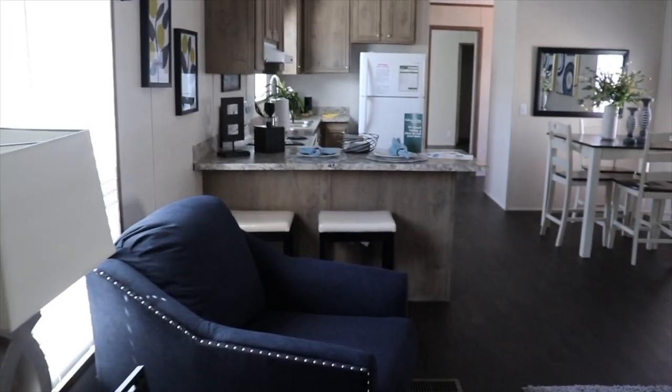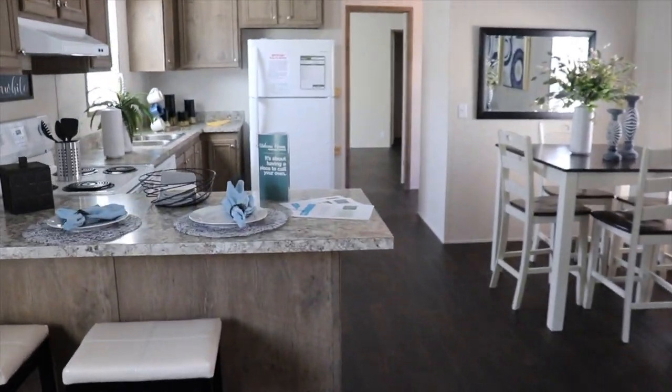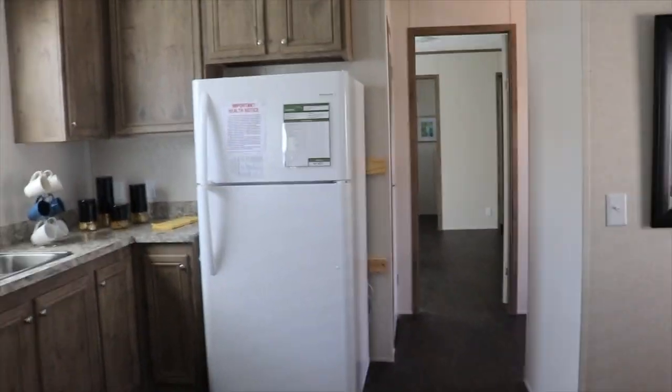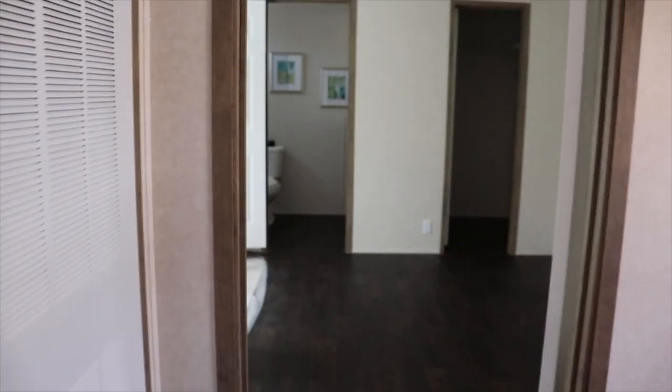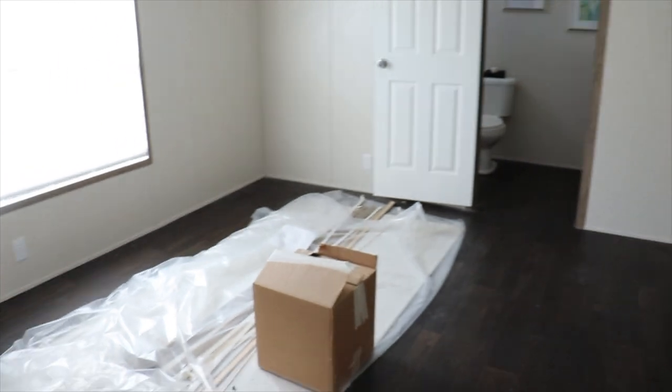Let's go check out the master. It seems to be vinyl flooring throughout the entire house — no carpet in this one. Huge window in your master.